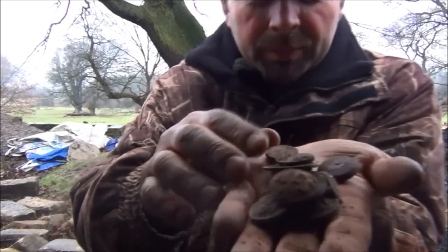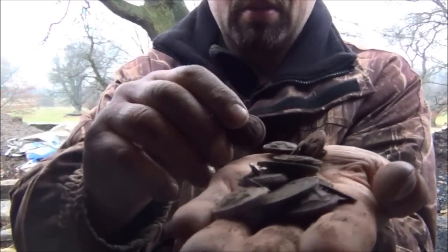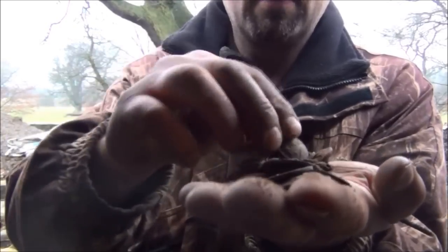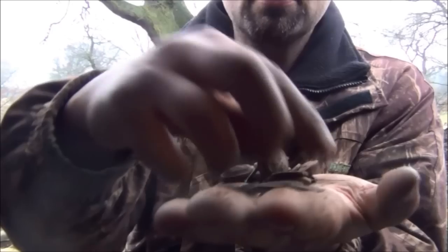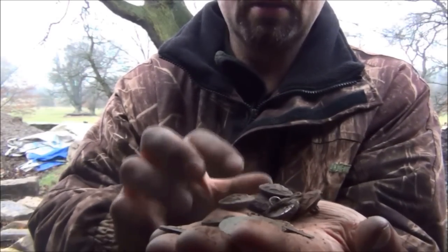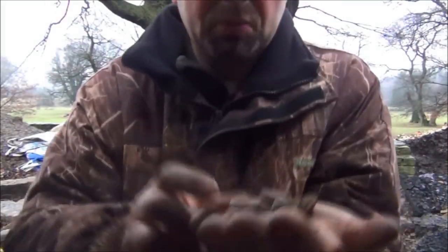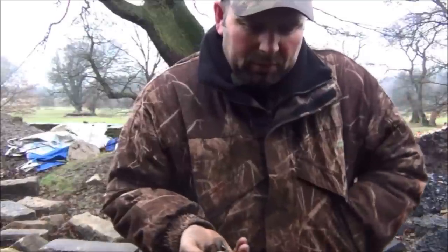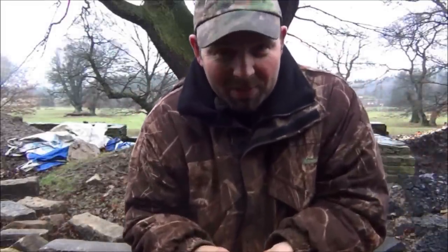There we go - let me count them. Six. I'm sure I dug more than that - one, two, three, four, five, six. Maybe it's just six. I may have dropped one or two - I'll probably find them next time.